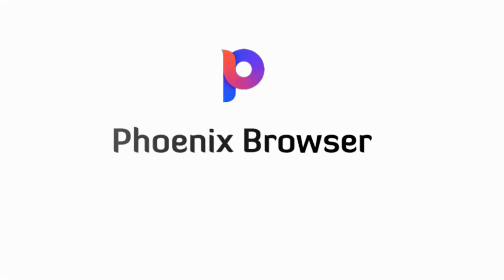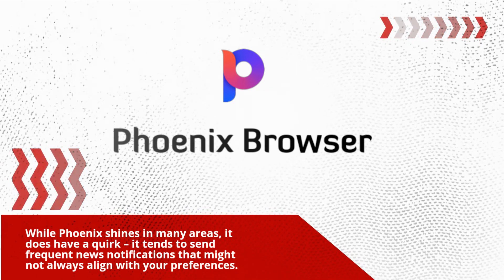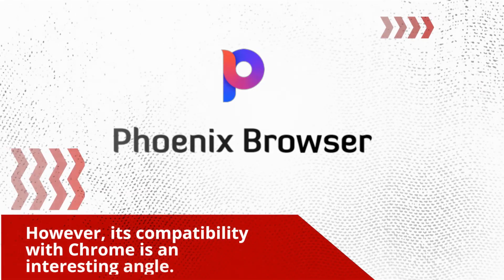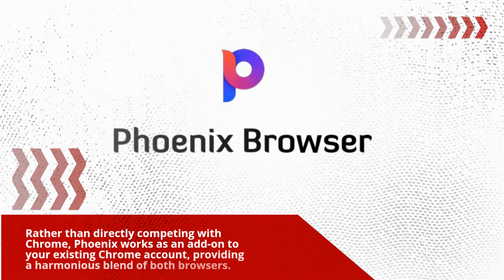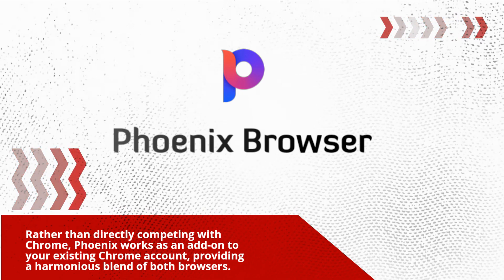While Phoenix shines in many areas, it does have a quirk — it tends to send frequent news notifications that might not always align with your preferences. However, its compatibility with Chrome is an interesting angle. Rather than directly competing with Chrome, Phoenix works as an add-on to your existing Chrome account, providing a harmonious blend of both browsers.